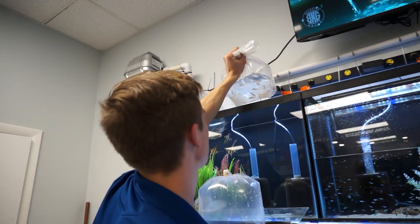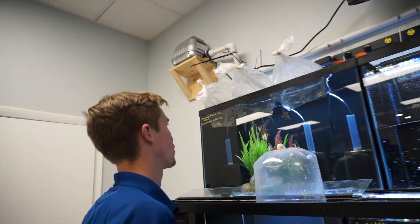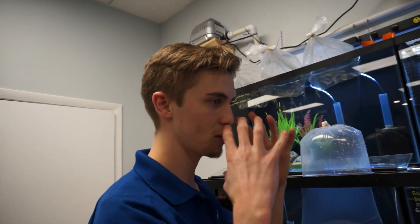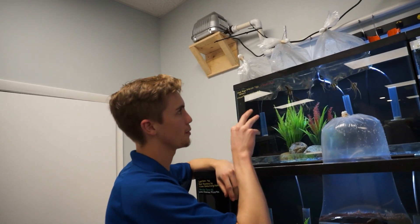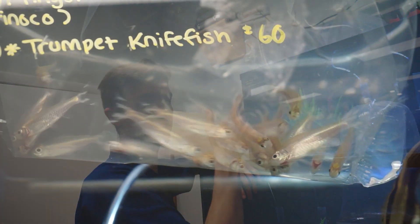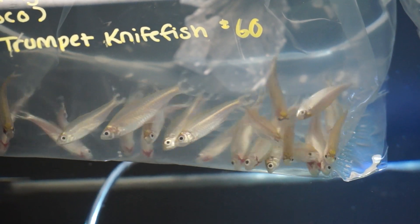These are the Peruvian Rummy Nose — or the Rummy Nose that have no pigmentation on their front. They call them the False Rummy Nose. They just have a nice silvery, kind of white body with the flag tail. Not a normal Rummy Nose, but we do have some Rummy Nose in stock — you'll have to come check them out.